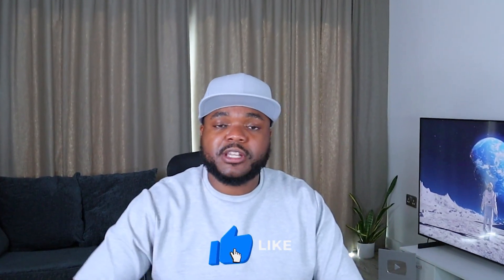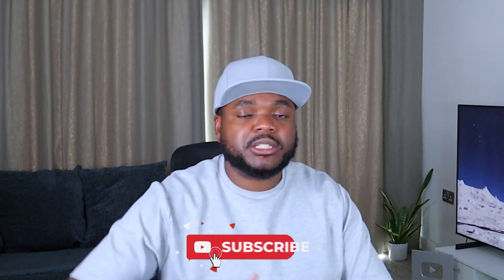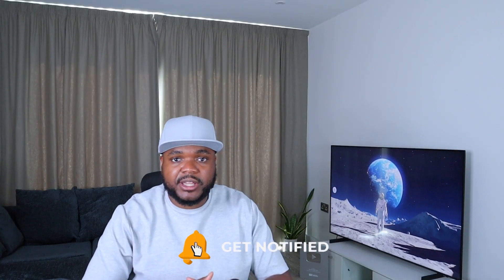If you find any value in this video, don't forget to press the like button — I really appreciate that. Don't forget to subscribe as well and hit the bell notification. Let's not waste any more time and get right into it.